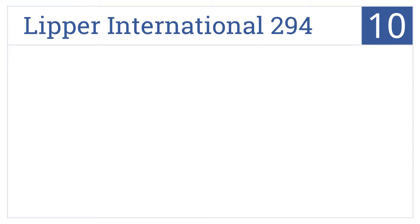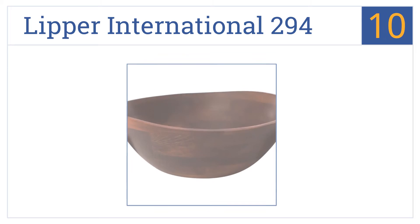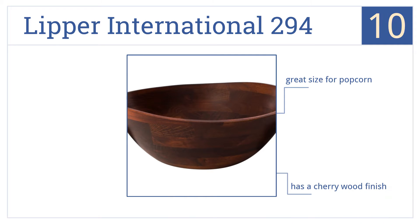Starting off our list at number 10, the 13-inch Lipper International 294 boasts an eye-catching wavy rim and can be used for daily family meals or as a catch-all bowl for keys at your entryway. It has a cherry wood finish and is also a great size for popcorn. However, extreme temperature changes can affect the wood.